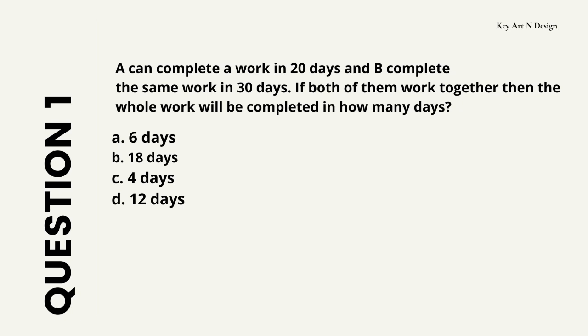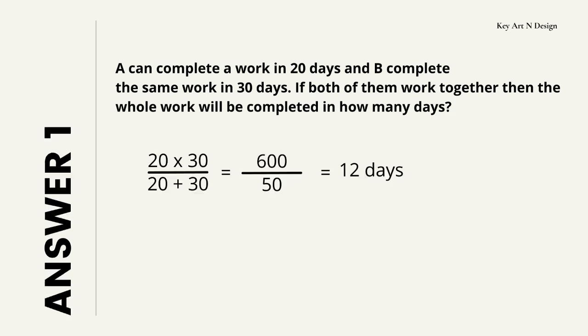Question number 1. A can complete a work in 20 days and B can complete the same work in 30 days. If both of them work together, then the whole work will be completed in how many days? Your options are A: 6 days, B: 18 days, C: 4 days, D: 12 days. Your 10 seconds starts now. So here is your answer, which is 12 days, and this will be your calculation.